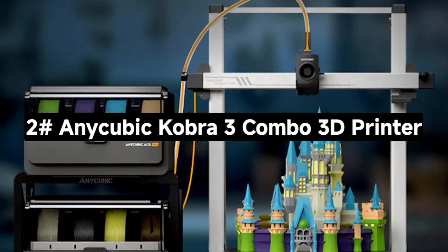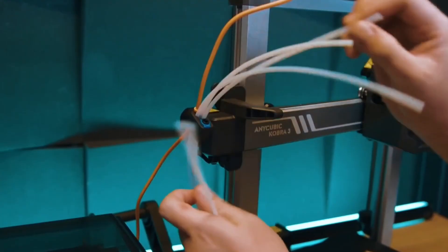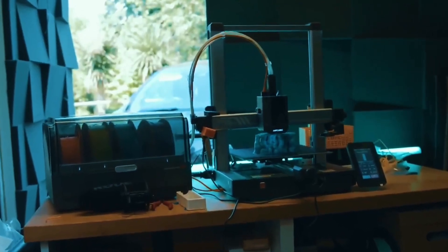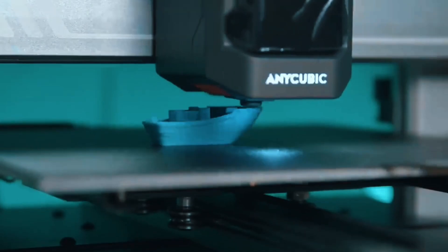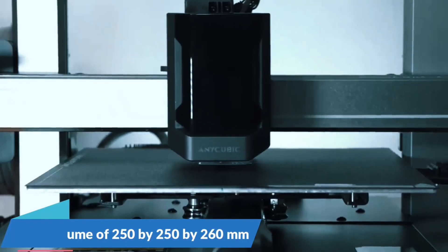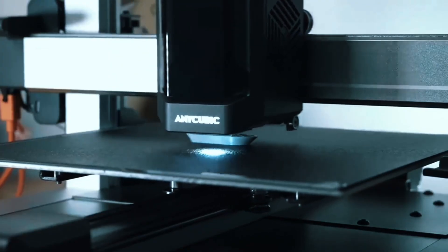Number 2: The AnyCubic Kobra 3 Combo 3D Printer — next-level speed, color, and smarts. With one ACE Pro, print in four colors. Add a second ACE Pro and the upcoming 8-color hub, and you're printing rainbows. It's a total game-changer for hobbyists who want vibrant, dynamic models.